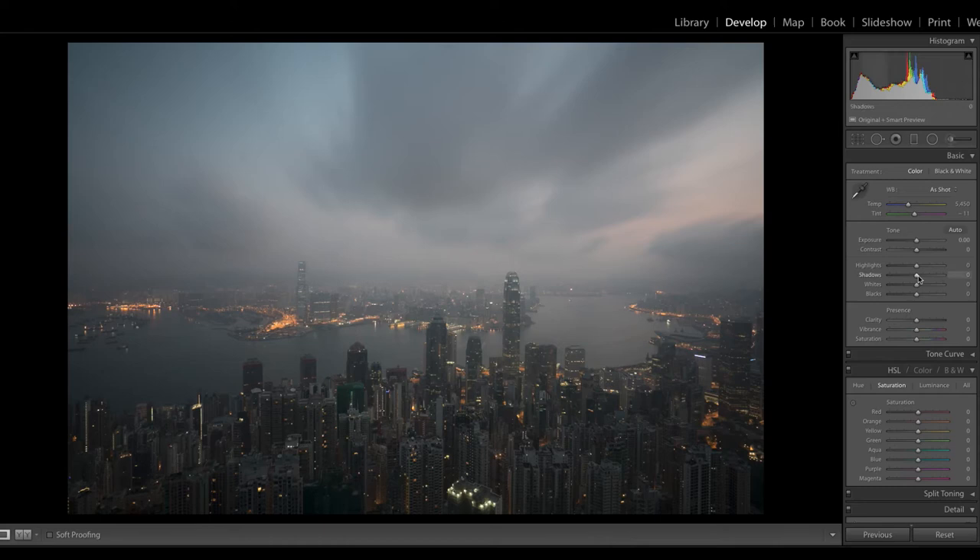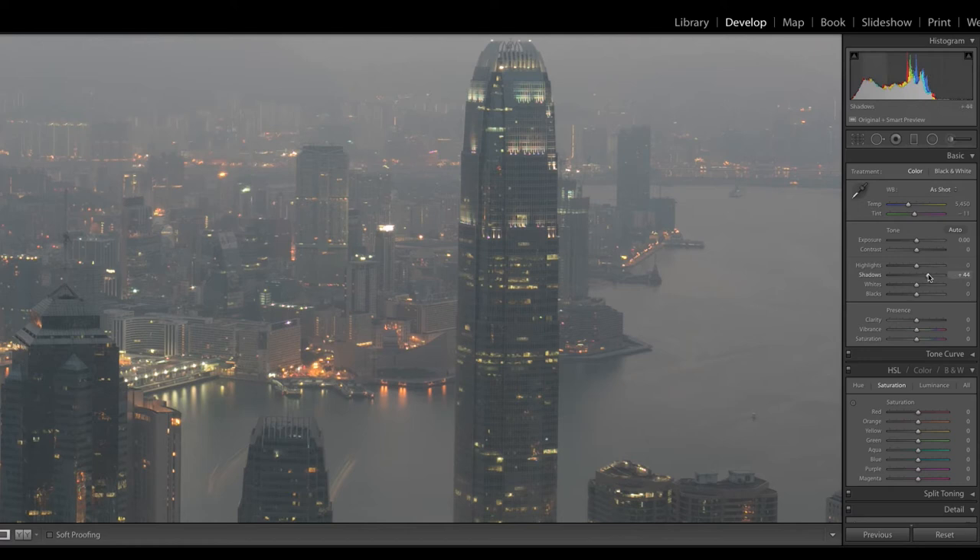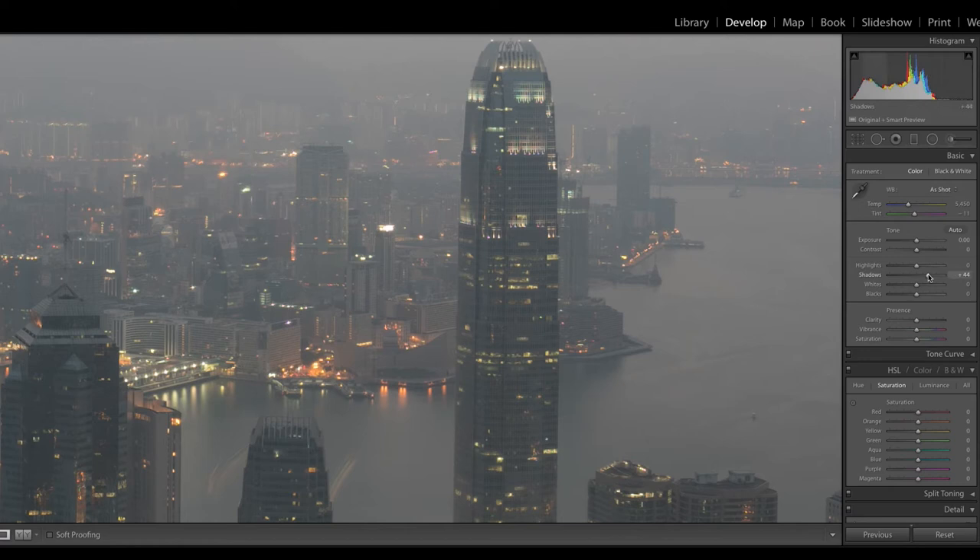I'll take the shadows and bump them up all the way to plus 100. Hitting the backslash button shows before and after — I'm still getting detail in the shadows. I'll bump it back slightly. Then let's pull the highlights down — we're close to a blown-out area over here. Pulling highlights down mainly hits the sky, and I'm okay with that because I can bring that back later.